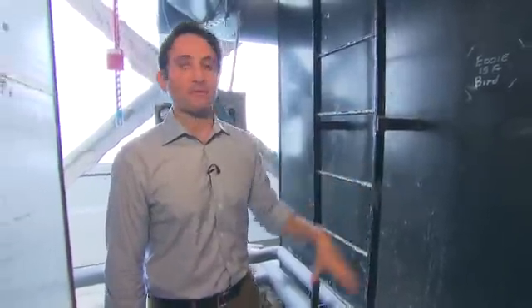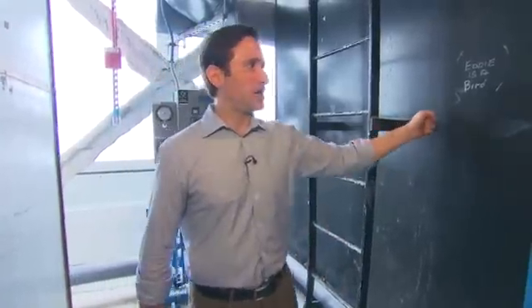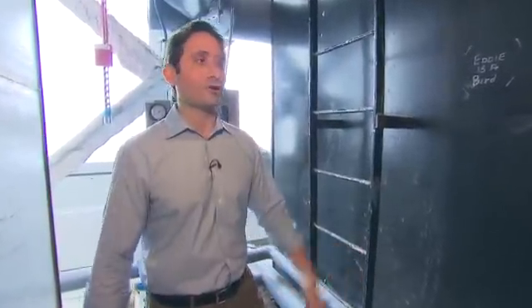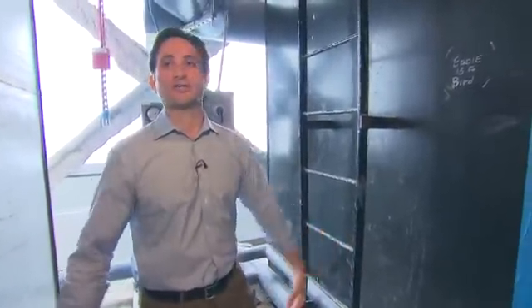Then there's a giant tank at the bottom of the building. These are about 8,500 gallons each. The one at the bottom of the building is about a 40,000 gallon tank to hold all the remaining water that we collect and reuse in the building.